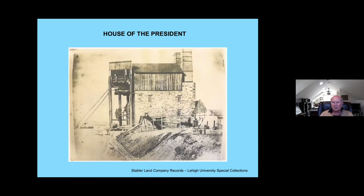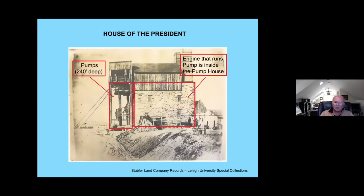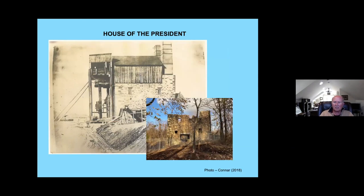This is the building that the President Engine was housed in. The engine was actually inside the stone part of the structure, and the pumps were outside going down into the pump shaft. This is the ruin that remains on the site today — there is a ruin of the engine house still remaining, and you can see from this recent photograph that most of the stone structure of the engine house still survives.